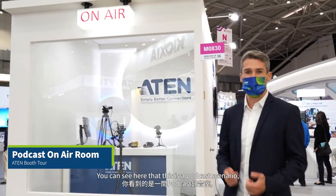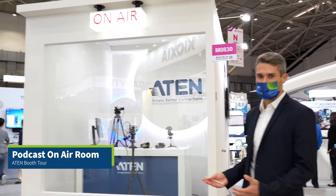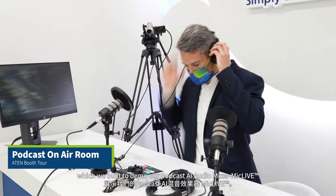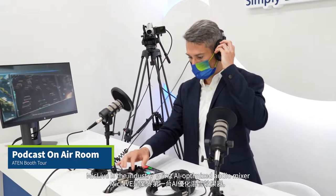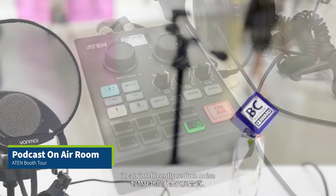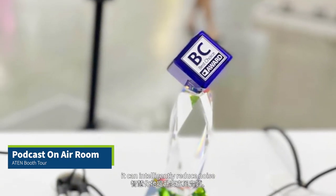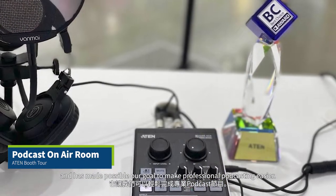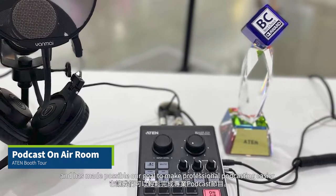You can see here that this is a podcast scenario, which we built to demo our podcast AI audio mixer, Maglife. Maglife is the industry's first AI-optimized audio mixer and was made especially for podcasters. It has several mixing features in an all-in-one design. Using AI machine learning algorithms, it can intelligently reduce noise and adjust audio for the recording environment, making professional podcasting easier.